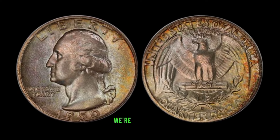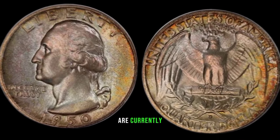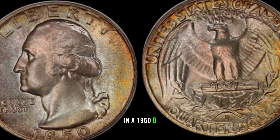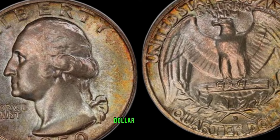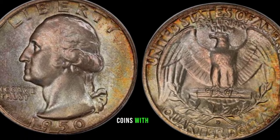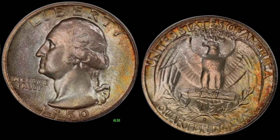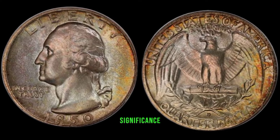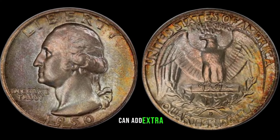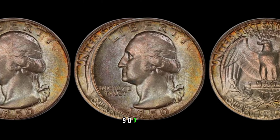To get more insights, we're bringing in a coin expert. Can you tell us what collectors are currently looking for in a 1950-D Washington Quarter Dollar? Collectors are particularly interested in coins with full mint luster, sharp details, and minimal wear. Also, any historical significance or unique anomalies can add extra value. This coin's value marker: $590,000.